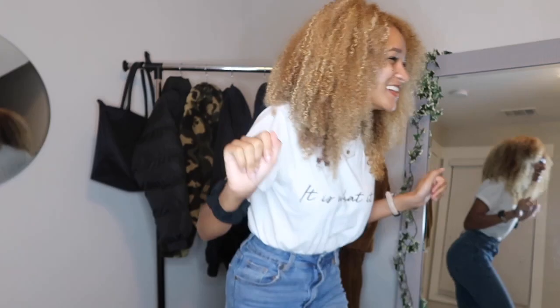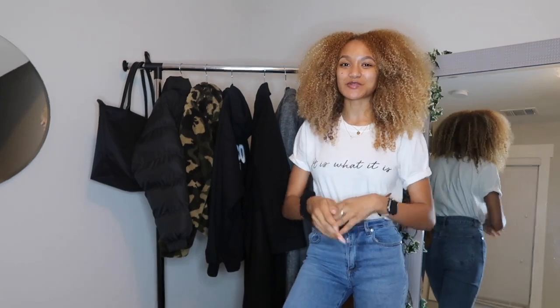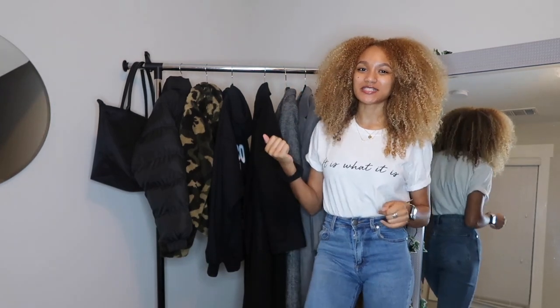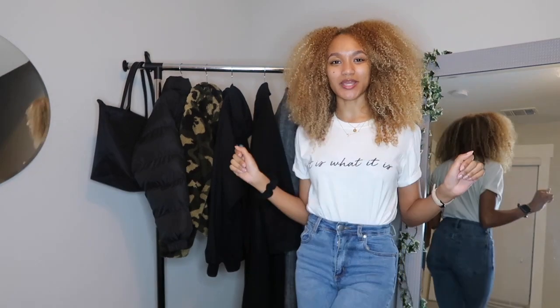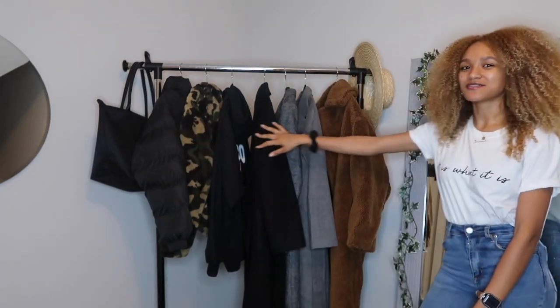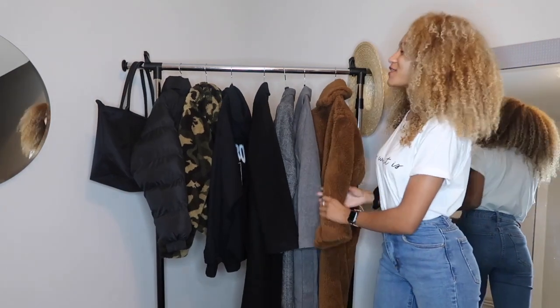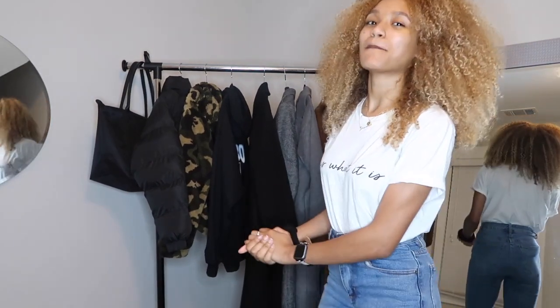Hey you guys and welcome back to my channel. If you've been here before, welcome back, and if you've never been here, my name is Jordan and this is my channel, Just Jordan. Today I will be doing a winter haul — I really just have a ton of coats to show you guys, and I have some really good ones, so this should be good. We're getting right into it today.